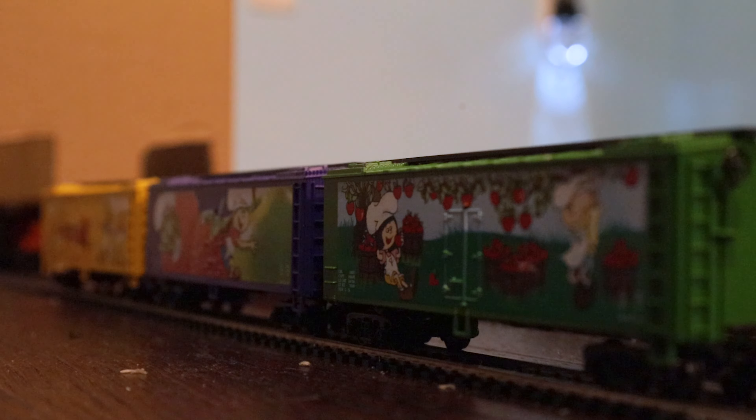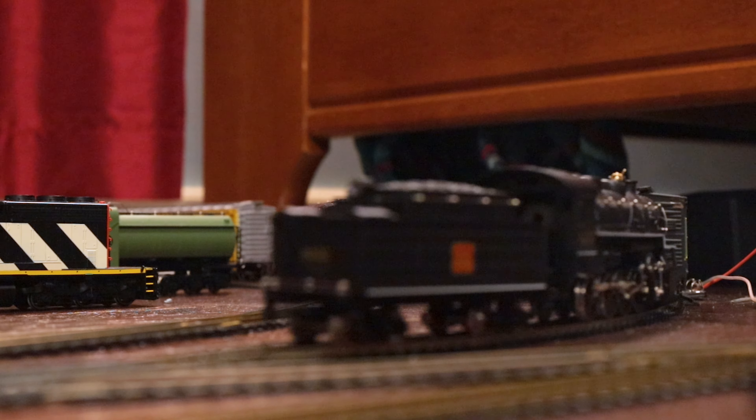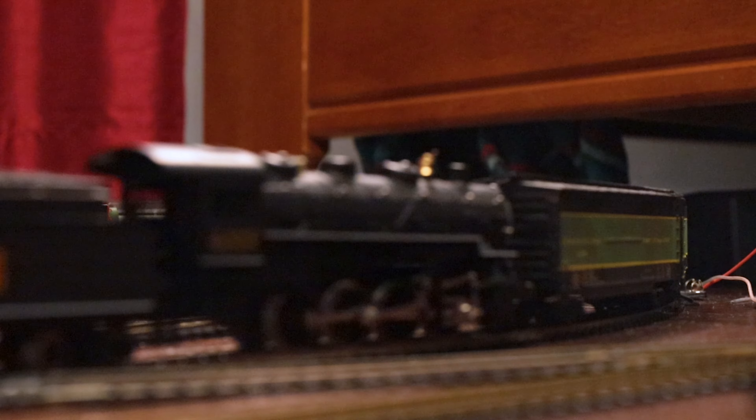Looking for something there, Kyle? It's Hudson. Do you know where the mail and express boxcars are? Yes, but why are you looking for them? Because I've been tasked with pulling a demonstration train for a Canadian national excursion.